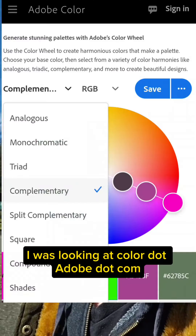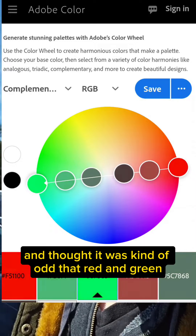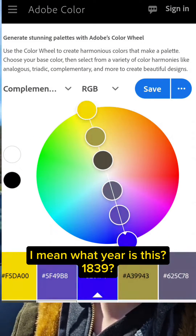I was looking at color.adobe.com and thought it was kind of odd that red and green were being presented as complementary colors. I mean, what year is this, 1839?